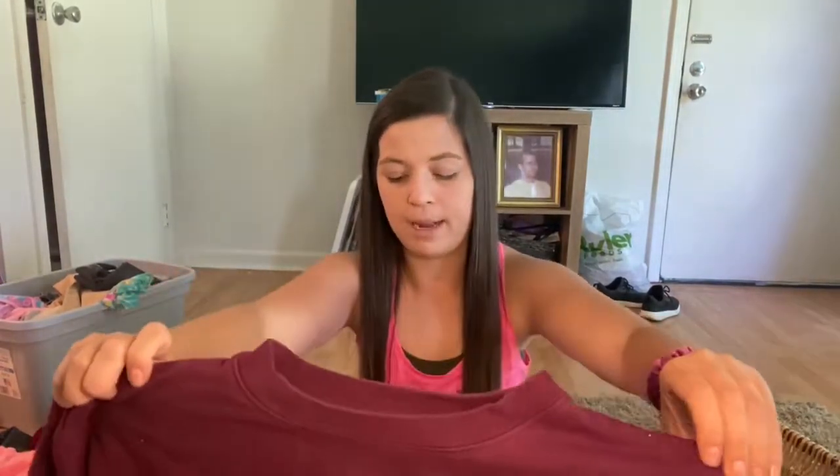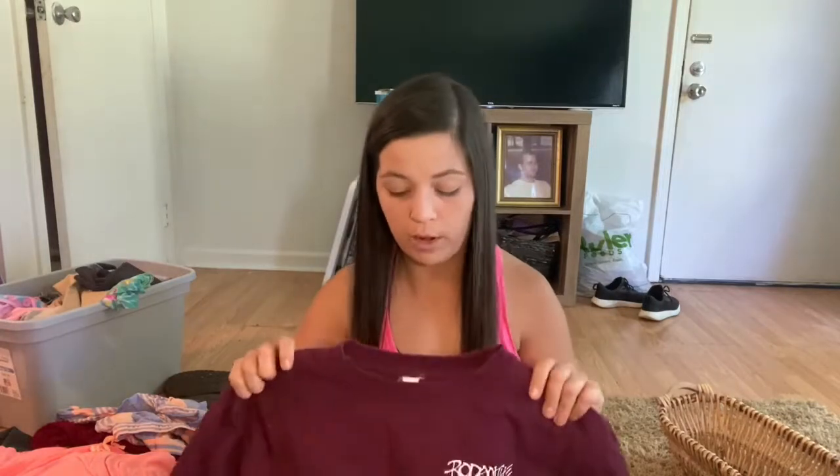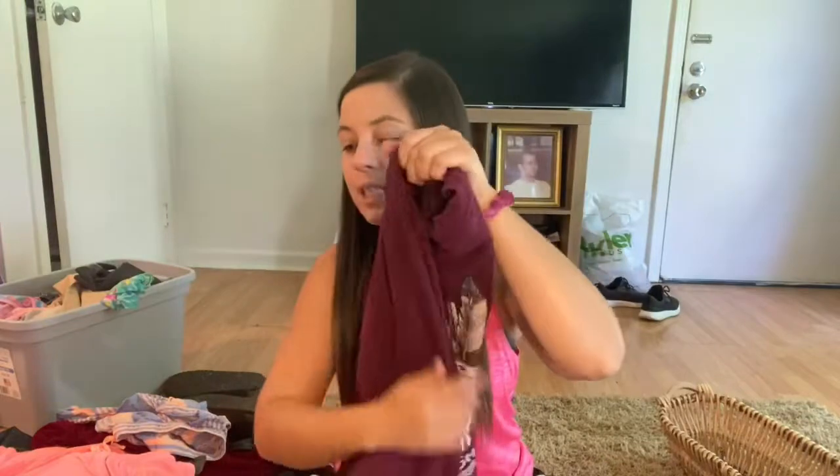Next up, another item I got for myself for the fall — gotta get myself fall stuff as well. I just love crop top sweaters and crop top hoodies. I'm a huge fan of Outer Banks, the show on Netflix, and this said Outer Banks, North Carolina on it. I thought it was super cute, so I got that for myself.